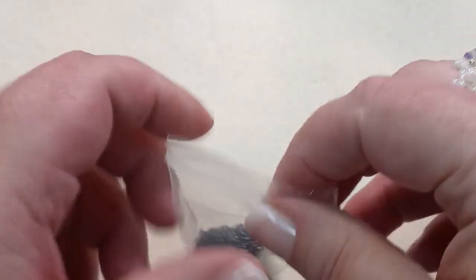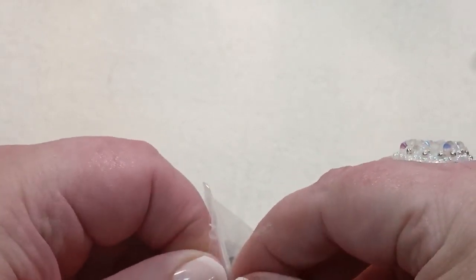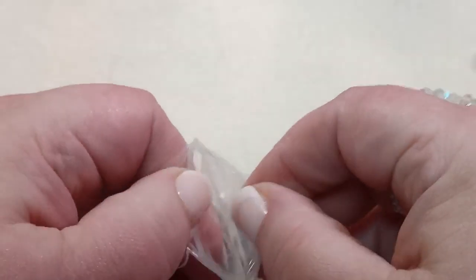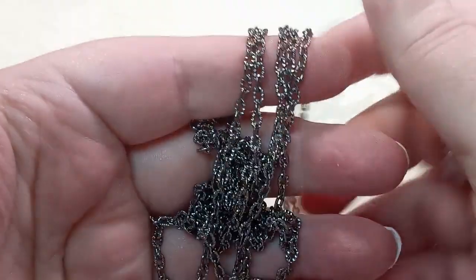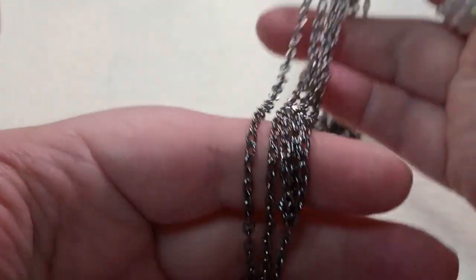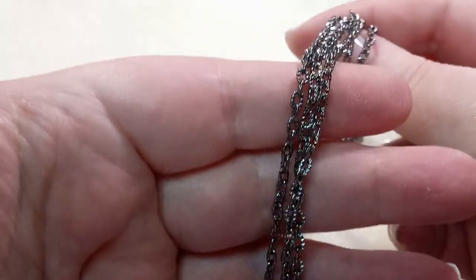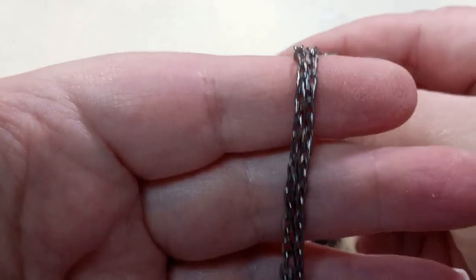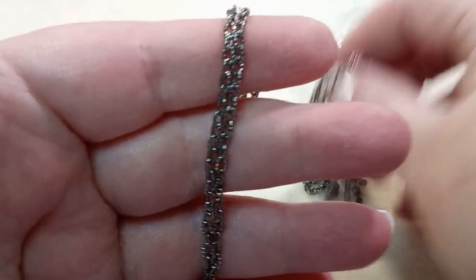Two meters of 4x3x1mm textured iron cable chain in gunmetal tone. That is a lot of chain — and it's textured. I love the textured chain. When they have the textured chain at bead shops, I grab it all the time.